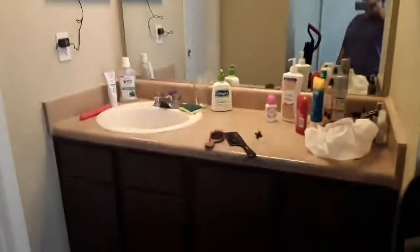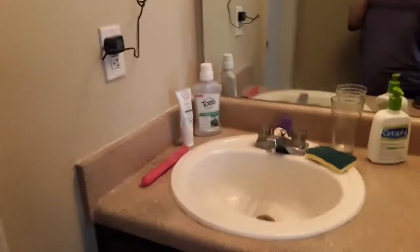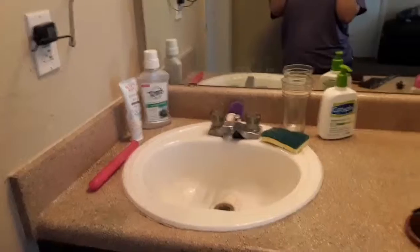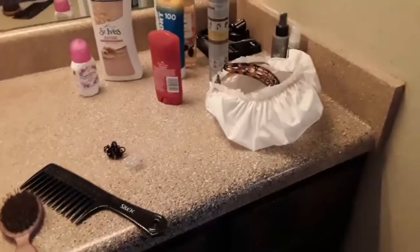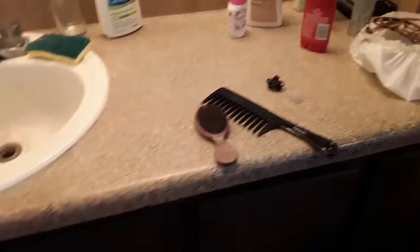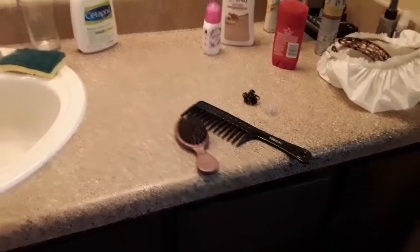Here's some cleaning supplies, the countertops, and the big mirror. This is typically where I keep the items I use daily: mouthwash, toothpaste, lotions, dry shampoo, my shower cap, some hair things — stuff like that.